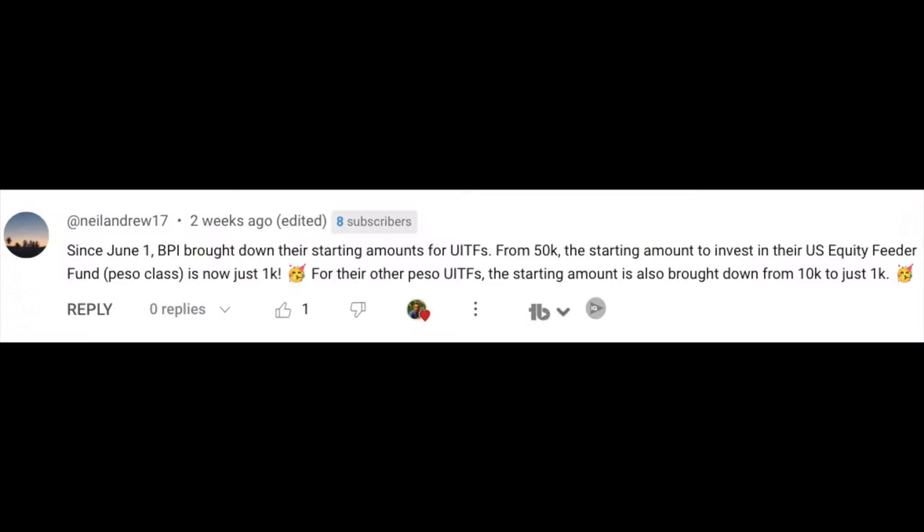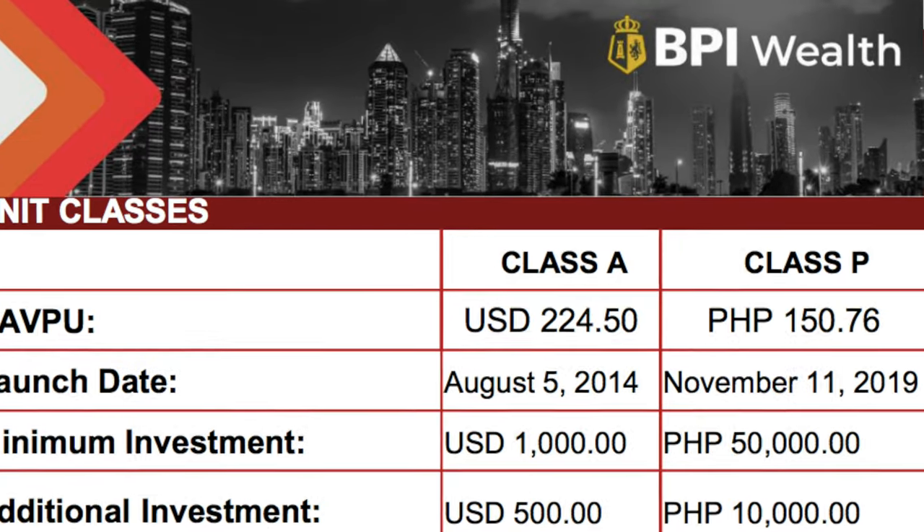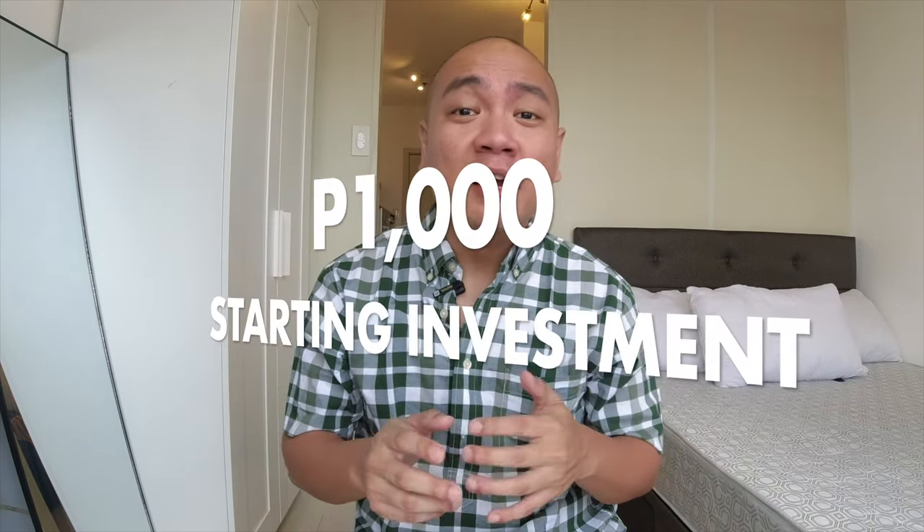The first of these changes would be for BPI UITFs. Our starting point is the BPI US Equity Feeder Fund, which is tracking the SPDR S&P 500 ETF. Previously, the minimum buy-in for this investment fund was 50,000 pesos, but now BPI has lowered this minimum investment to just 1,000 pesos, making it much easier to buy into this investment.